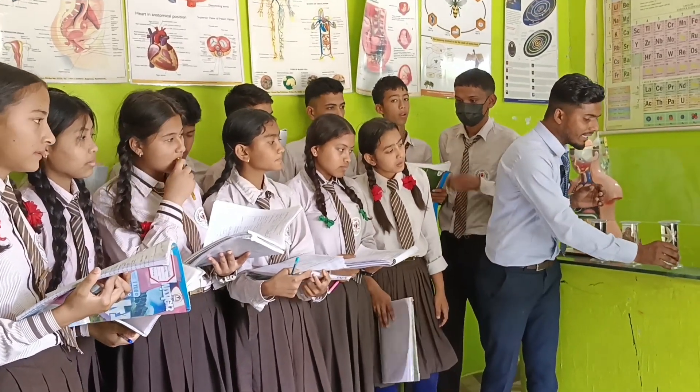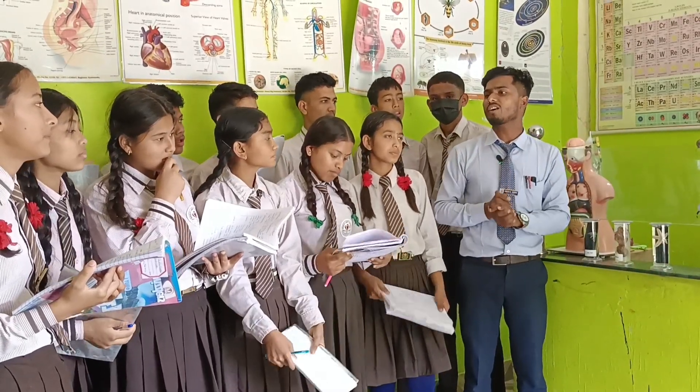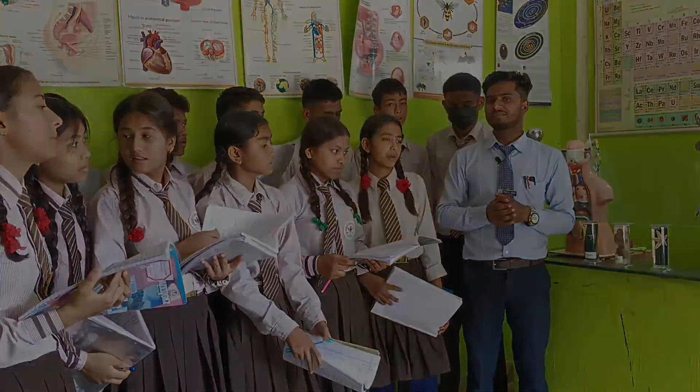So here are the three museum specimens that are all found in marine environments. They all belong to sub-kingdom Invertebrata, but each has a different phylum.